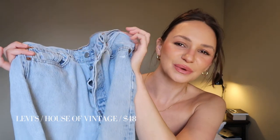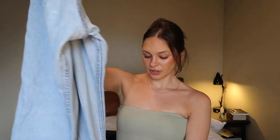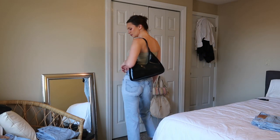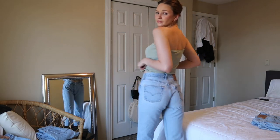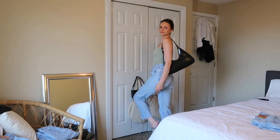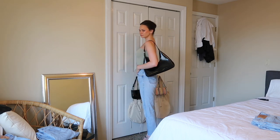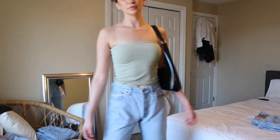I realize all these Levi's are really similar in color, but we're just going to go with it. These ones I also got from House of Vintage in Portland, Oregon — I got them on sale because they had so many holes, about five in total, but I got them fixed. They're a little bit cropped with a frayed hem and sit lower rise on me since they're a bit baggier. These are the most comfortable Levi's I have. I love pairing them with crop tops or even dressier tops — I think a corset top would look really cute too.